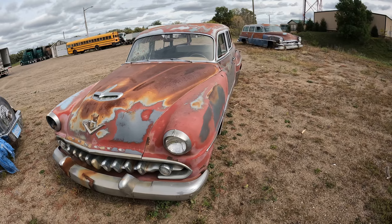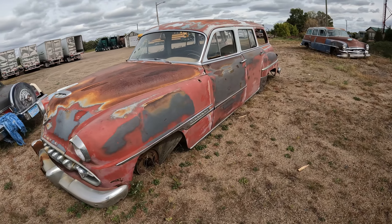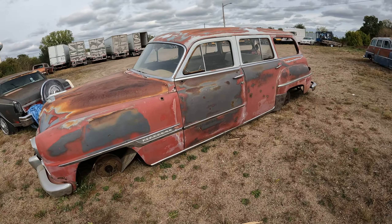This is nice. This'll be a fun one. Yeah, it'd take some work, but it'd be fun. It's a wagon.